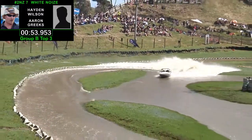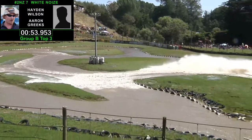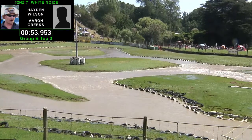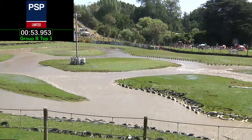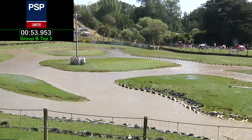So Hayden Wilson will do his absolute best, wringing everything he can out of the white noise machine — a 53.953. 53.953 to open up the account, and that is the time that Carl Beaver and Chris Rasmussen are going to be chasing. That'll make it interesting. Is it enough? Well, we'll find out in a couple of minutes.